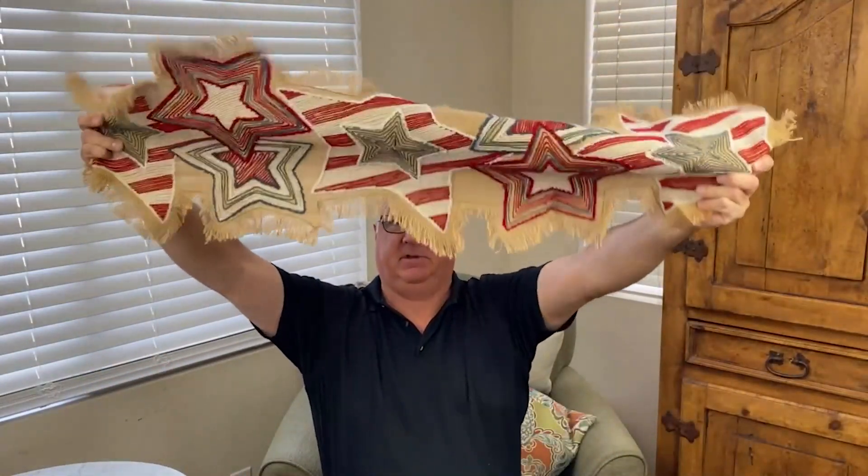I got some pretty good stuff. First I have a table runner for the 4th of July. It's hard to show, but I paid probably 50 cents — not even that much — and I can probably sell it for 20 to 25 bucks.